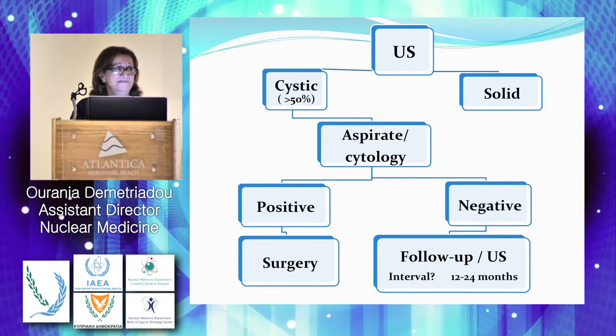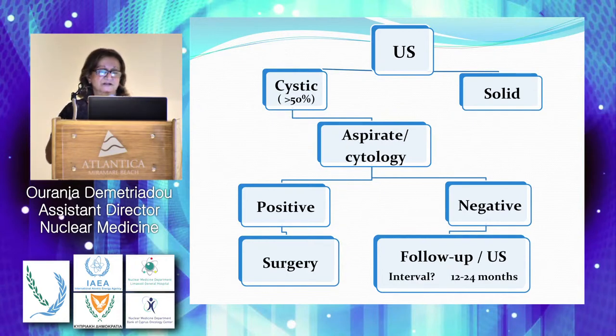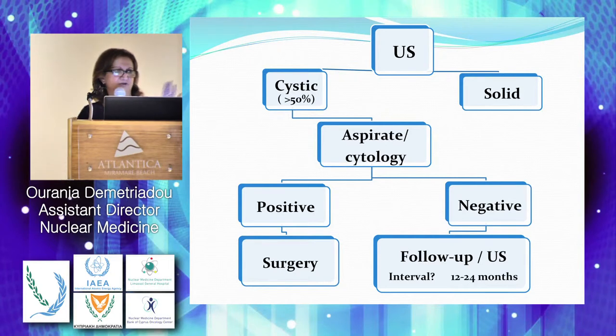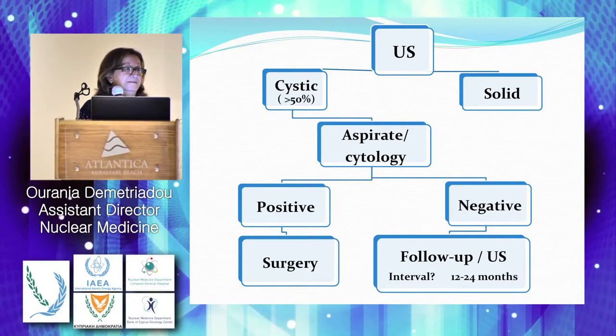We have the result of the ultrasound back. The nodule can be cystic, solid, solid with a cystic component, or a cyst with a solid component inside. If the cystic component is more than 50%, we can aspirate and make cytology. If positive, send the patient for surgery. If negative, follow up with ultrasound — at an interval of one to two years, not every three months, so we allow enough time to observe any change in size.